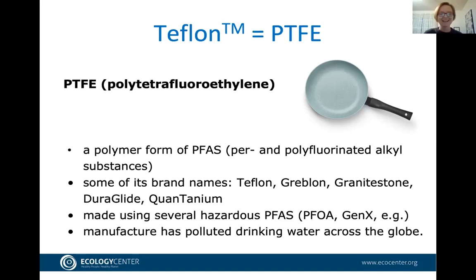Because PFOA is so toxic, bioaccumulative, and persistent, US companies agreed to phase it out and largely replaced it with similar chemicals — the biggest replacement is called GenX. In this report, we did not test for residual chemicals like PFOA or GenX that might remain in a coating. We tested only for the coating type itself — whether it is PTFE, a different polymer, or something else.